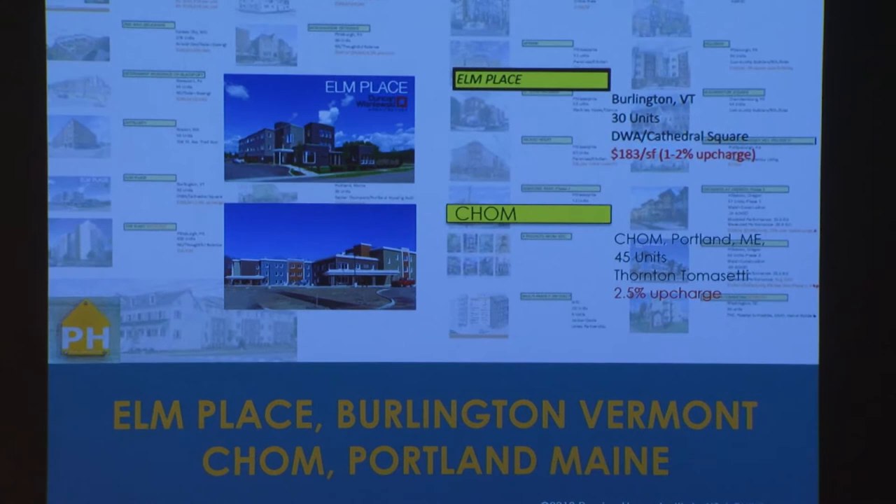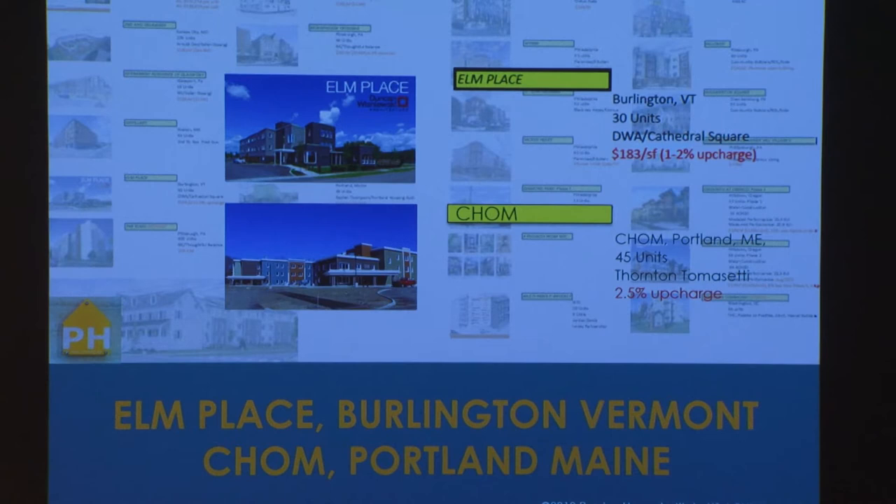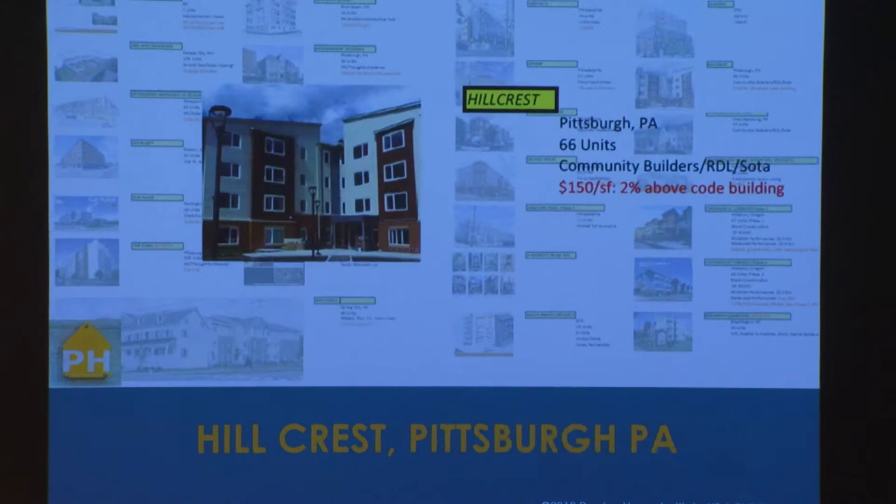With all PHIUS Plus projects now going forward, we have seen very consistent, great performance — consistently built at about 1% to 2% additional cost, which is of course what we were hoping for. We're very happy that these numbers are coming in at that level.